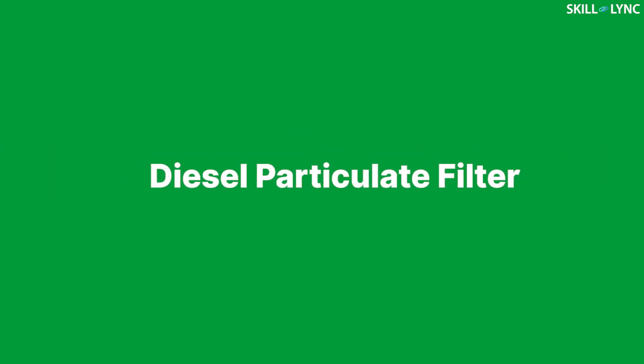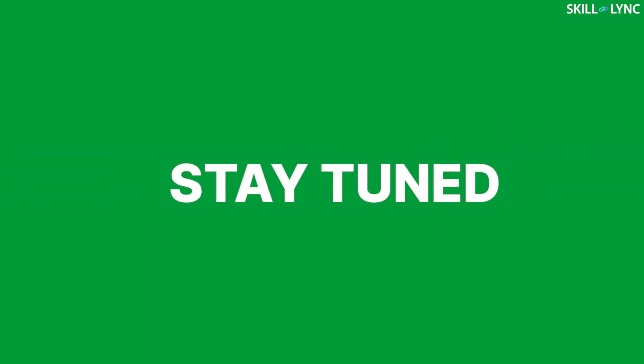Well, that's it for this video. I think you'll be clear about the diesel particulate filter now. Stay tuned for more interesting videos. Until the next one, bye!